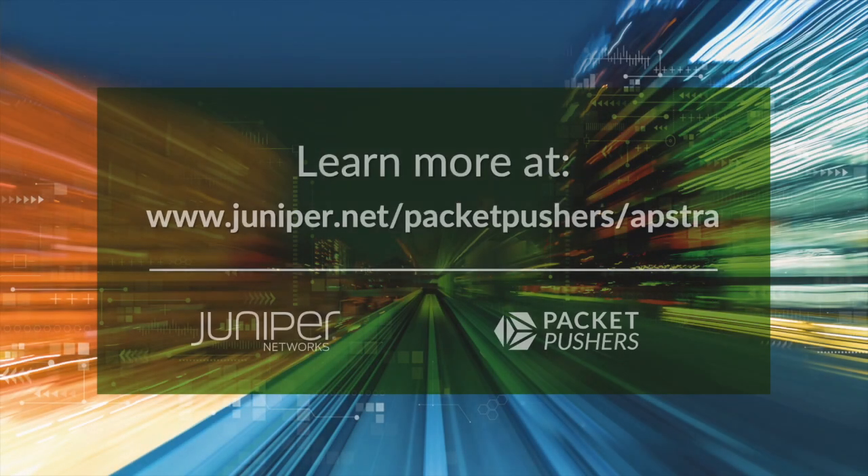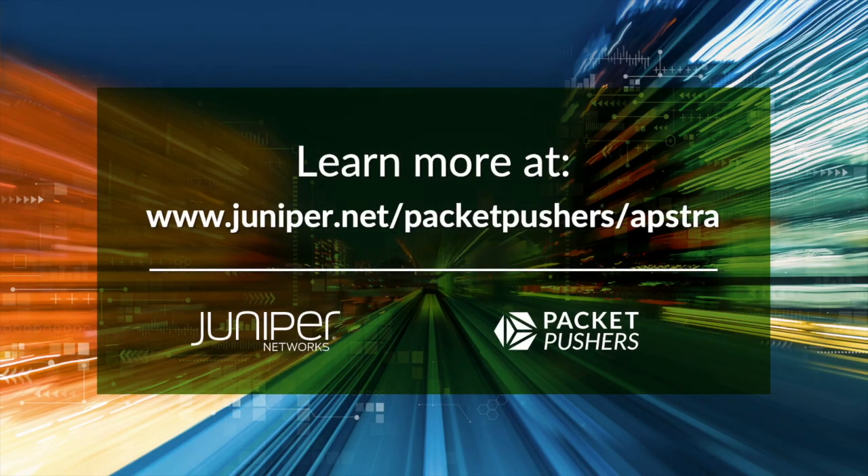Darko, thanks for joining us. If we've piqued your interest in Appstra and you want to find out more, you can go to juniper.net/packetpushers/Appstra — we'll also have that link in the show notes. Thanks to Juniper for being a sponsor. You can find this episode and many more fine free technical podcasts and our community blog at packetpushers.net. Follow us on Twitter at packetpushers, find us on LinkedIn, rate us on Apple Podcasts, and remember: too much networking would never be enough.